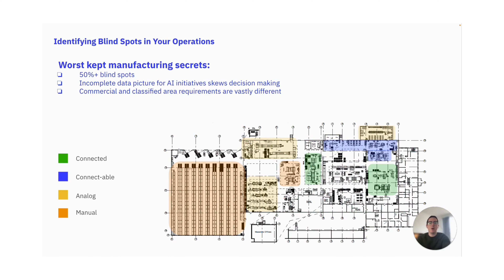By doing this, you now know where your blind spots are and you have the roadmap for how you turn 50% or more of your blind spots into a connected operation space. Schedule your workshop now and let's get started.